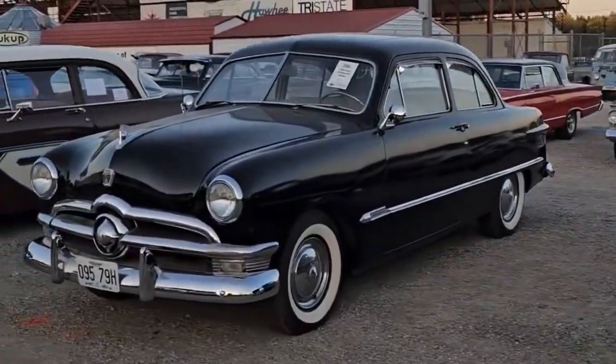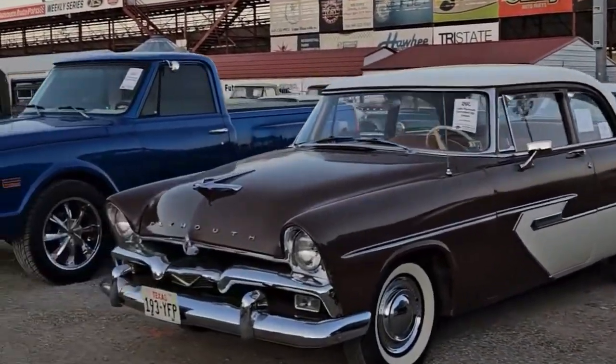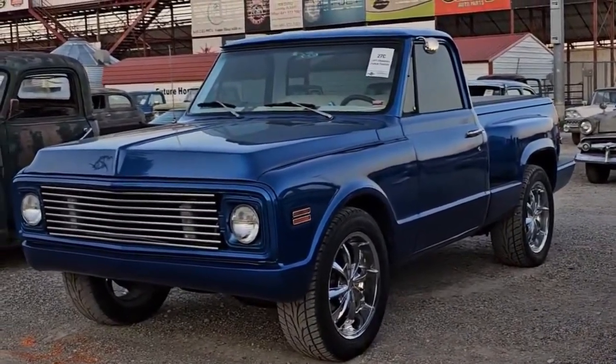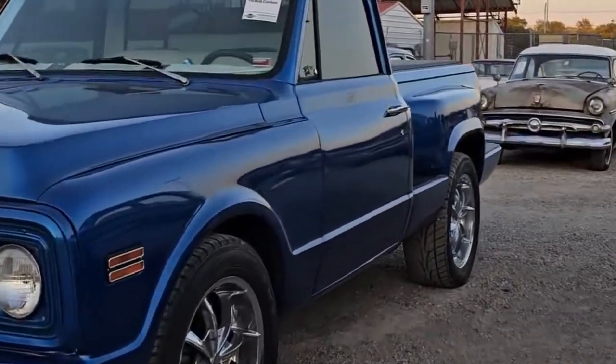Another '50 Ford. A '56 Plymouth. Then there's a '71 Chevy that somebody's done a ton of customizing to — it's got a kind of wild interior. I'll show it to you — not my taste.